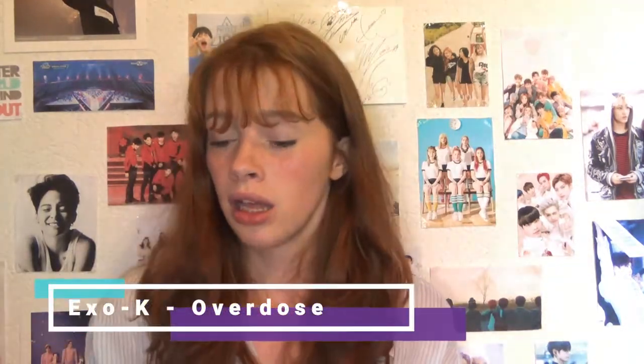Then I bought the EXO Overdose album. It's not my favourite packaging, but I'm collecting every EXO album so I want them all. It's still a pretty good album. I got Suho as a photocard — I think it's the second or third time I've gotten Suho, so I'm very happy.